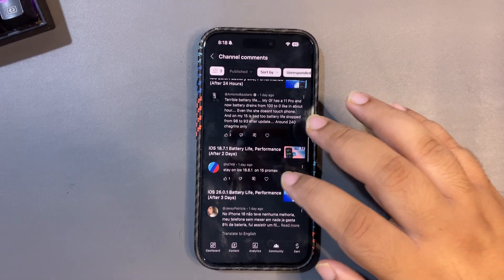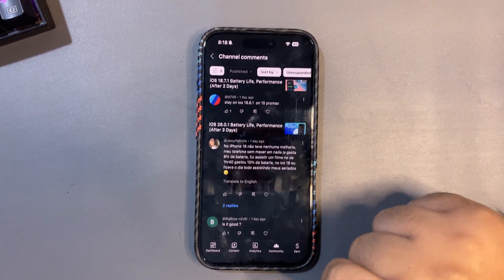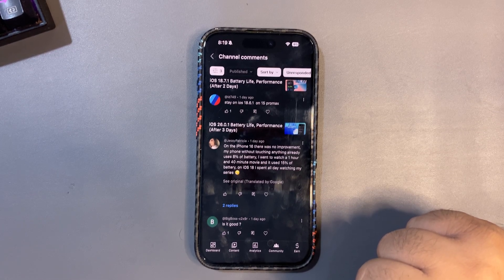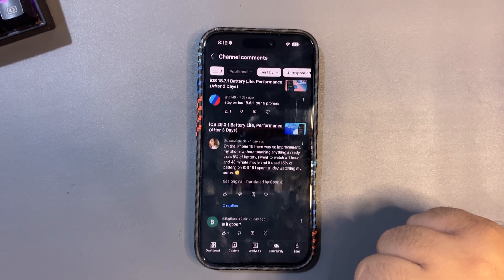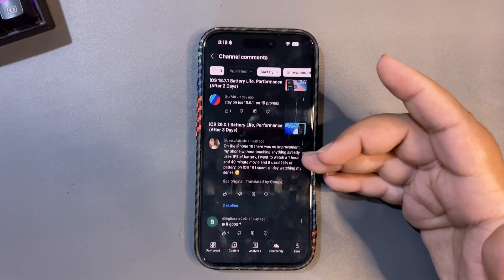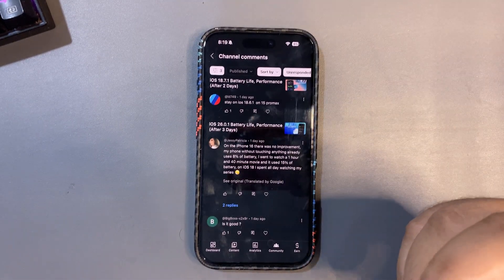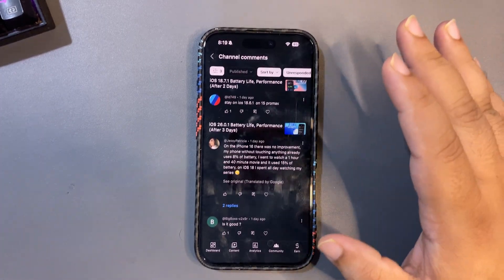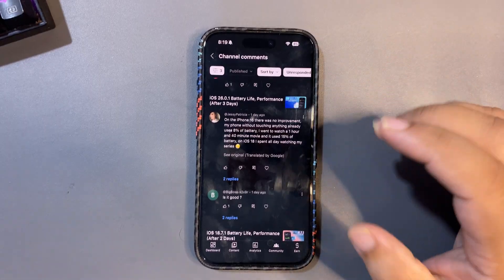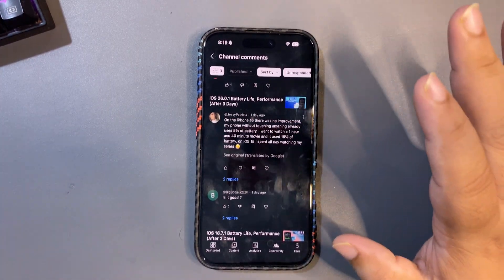Someone advises staying on 18.6.1 on the 15 Pro Max. Another comment on the iPhone 16 says the phone used 8 percent without touching it, then 15 percent watching a one-hour 14-minute movie. Honestly, 15 percent for nearly two hours of movie watching is completely normal — your display is on, speakers are working. You might get slightly better results on iOS 18, since iOS 26 is a big update, but 15 percent is completely normal.